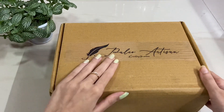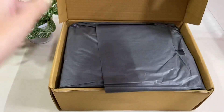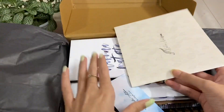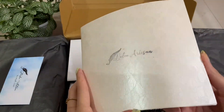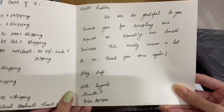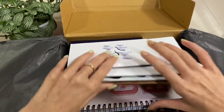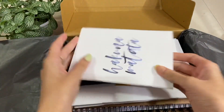This is the package from Paleo Artisan, so let's open it. This is their card, and this is a nice letter — they have put all the prices on here. I will put it at the end so that you can know about the prices. There are a lot of products, let's see each one of them one by one. So excited to open all of these — let's get started!